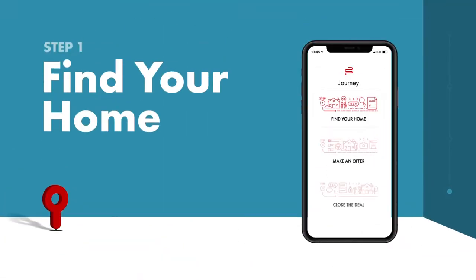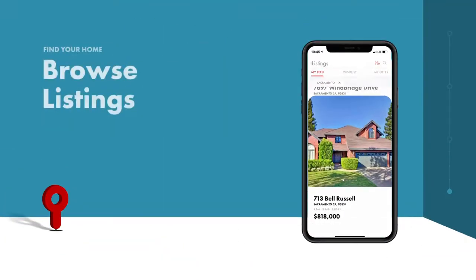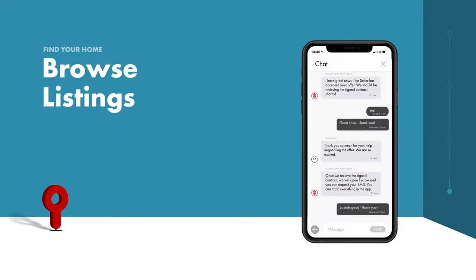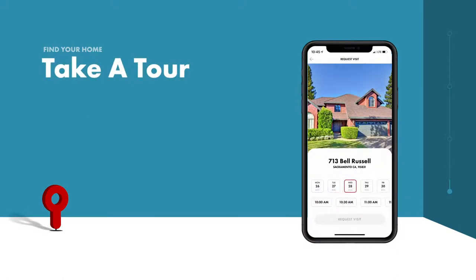The first step is finding a home you love. With the Really app, browse homes for sale, saving your favorites as you go. Have questions? Really agents and experts are just a click away. Once you find your favorites, schedule and manage viewings right from the listing page.